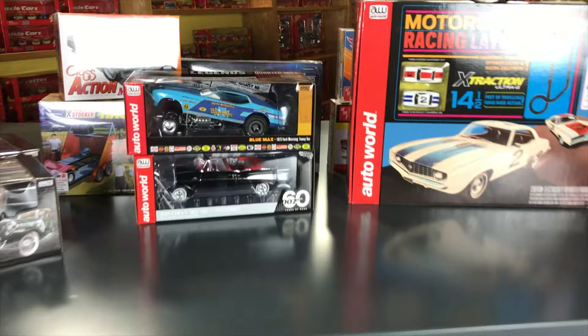That's everything for this month in 1/18, 1/64, slot cars, and model kits — always a ton of stuff. Thank you for watching these videos. Follow us on Facebook and Instagram, and check out round2corp.com — we've announced a lot of new tooling coming out next year. Thank you again and see you guys in November.